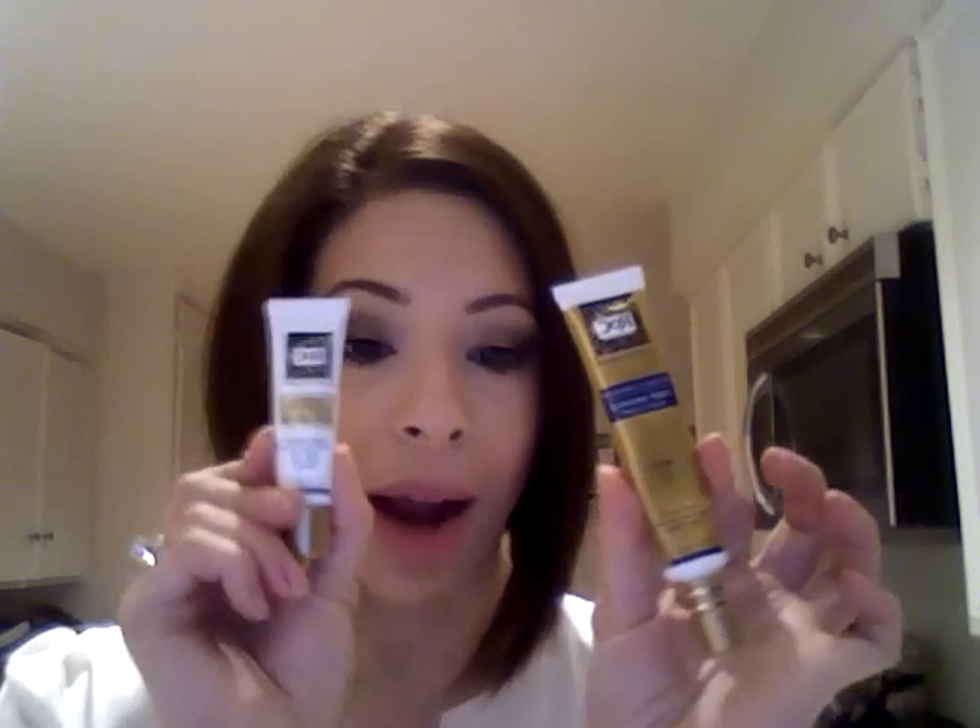Hey y'all, welcome to the Style Chronicles. I wanted to share two new products that I've been using — they're relatively new to the market. I've been using them for about four weeks, and I'm liking them so far, so I thought I would do a little review. They are the RoC Retinol Correction Deep Wrinkle Night Cream and Eye Cream, and there is a skincare kit you can purchase that has two other RoC Retinol creams.